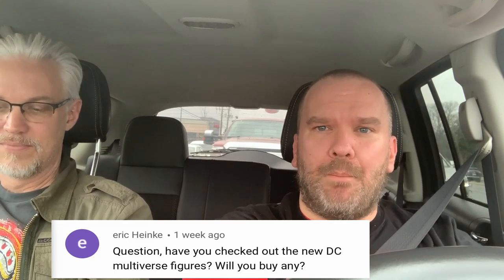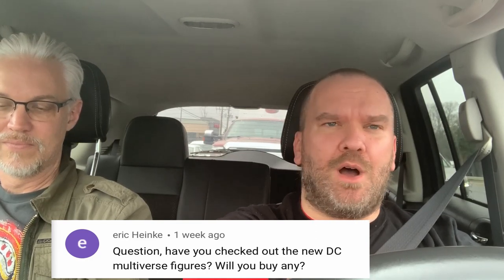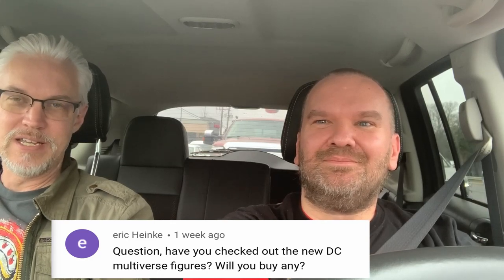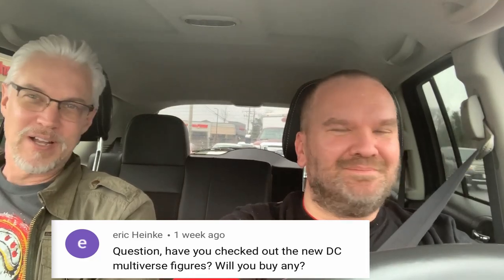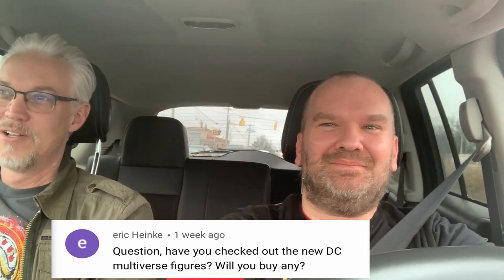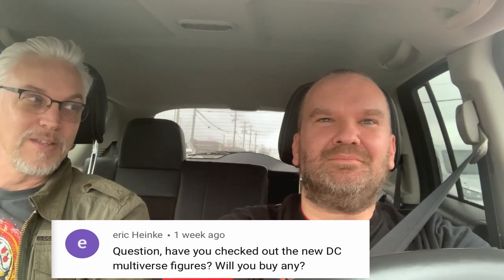A further dive: our next question is about the new DC Multiverse line — these are 7-inch figures by McFarlane Toys. Have we seen them and are we going to collect them? That's from Eric Hinckley. I'm not familiar with them, but I can guess — they're brand new McFarlane. We're filming around January 10th and I just saw them in stores this morning. DC Multiverse — we're getting some animated series figures, some comic figures, some movie figures. I think they look good; I haven't had an opportunity to really see them out of box as far as articulation.